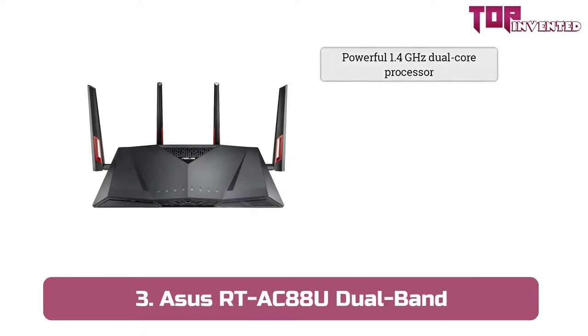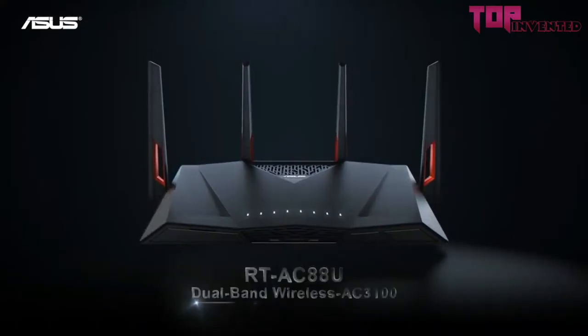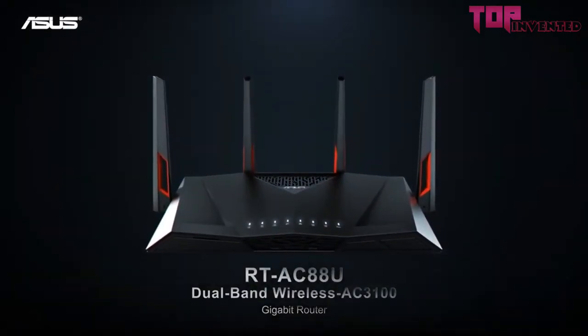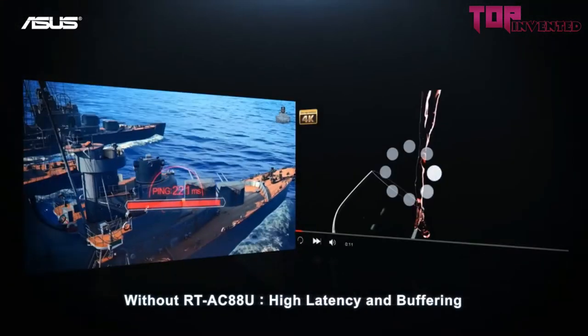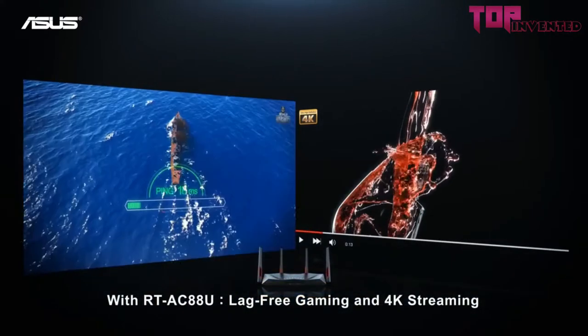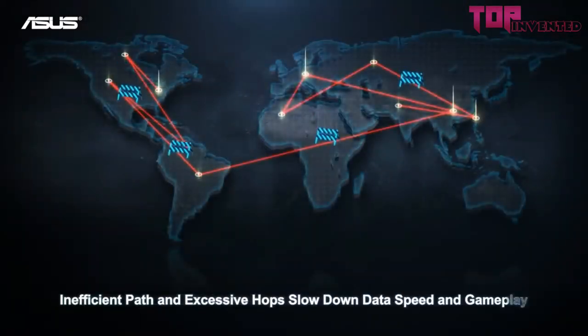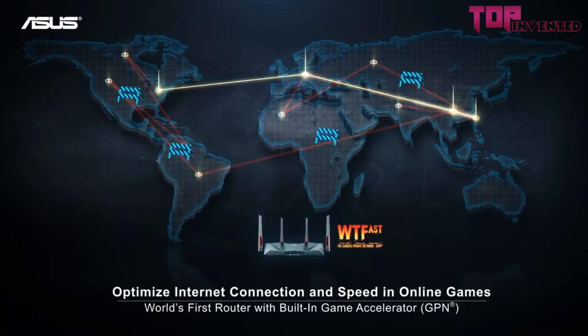At number 3, we have the ASUS RT-AC88U Dual Band. Most computer enthusiasts know of the company ASUS because of their top-of-the-line gaming hardware. However, ASUS is also at the helm for creating several high-end, top-of-the-line routers. The device we are talking about is the RT-AC88U. This router costs under $300, and it happens to be one of the best wireless routers someone can buy right now.